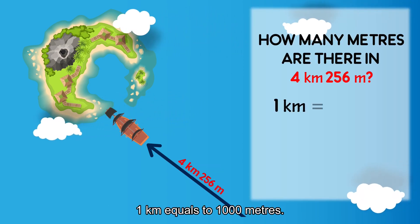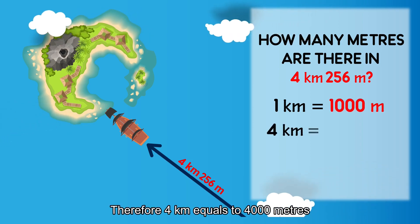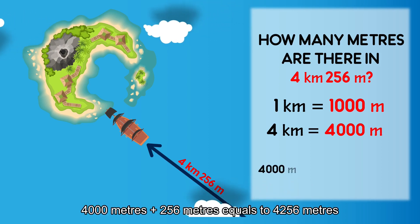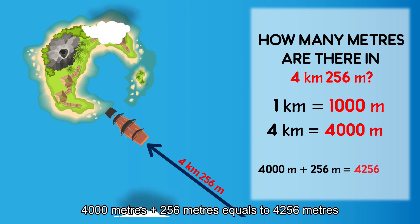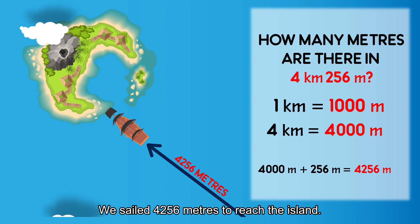One kilometer equals to one thousand meters. Therefore, four kilometers equals to four thousand meters. Four thousand meters plus 256 meters equals to four thousand two hundred fifty-six meters. We sailed four thousand two hundred fifty-six meters to reach the island.